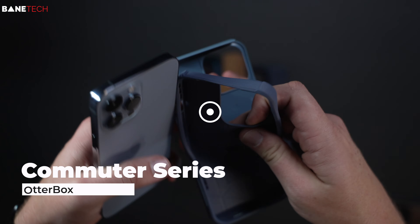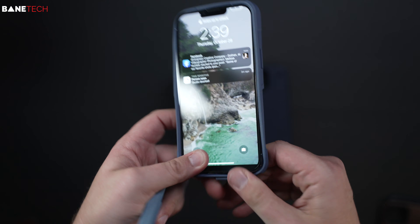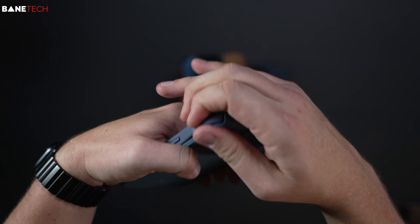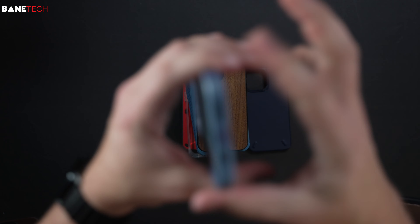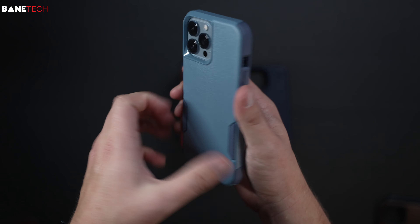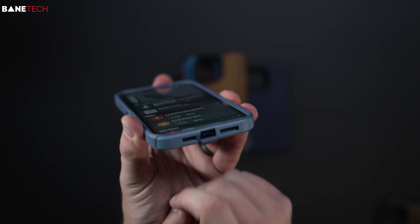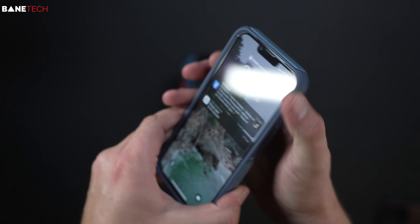Next up is the OtterBox Commuter case. It's a tried and true brand — you can't go wrong with it if you're looking for really good protection. It's a two-layered case. You put on the silicone rubber layer first, then the hard plastic, and fill in the creases. Highlights: two layers, fully protected all the way around, a dust port cover for the charging port, full access to the speakers on the bottom, raised above the glass, and buttons that feel good and click nice.